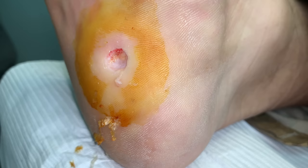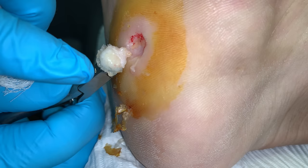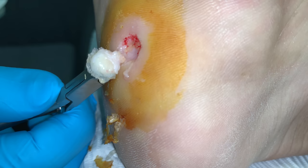Let me show you what this looks like when I pick it up. I want to show you the backside of the wart — that's all viral particles. You can see around the periphery that's good skin, and then that's all virus in the middle. We're going to send this to a pathology lab to confirm that it's a wart.